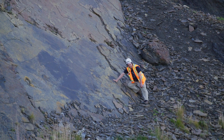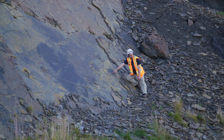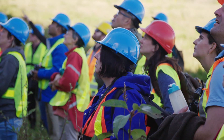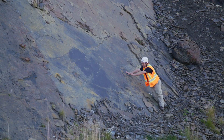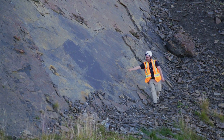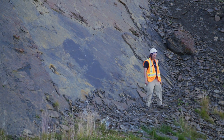Can you guys see this? That's a left footprint of an ankylosaur. The handprint's right here. This is the right footprint, handprint, left, right, left, right — all the way across.